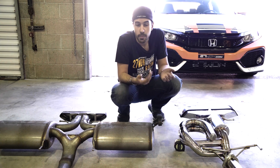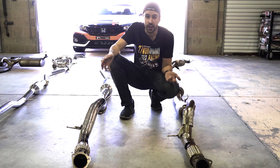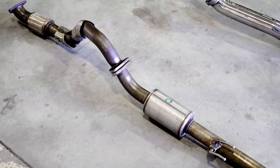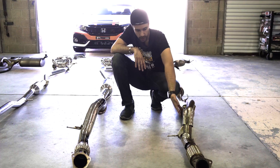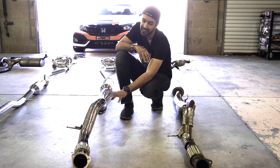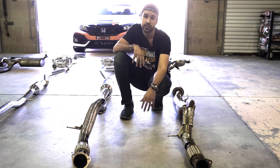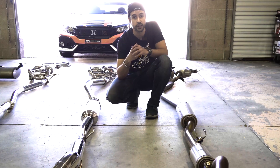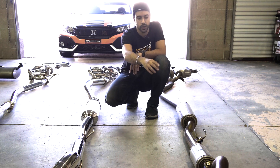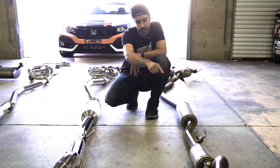Now looking at the front pipes for the Honda Civic FK8 Type R: OEM on the left looks very similar to what we saw on the L15 — comes off the downpipe with a flex section, a hanger, and runs over the subframe. The 271 Performance version uses much larger 80-millimeter piping with a true three-inch inner diameter, capable of supporting well over 600 horsepower. A key difference is how the front pipe attaches to the front pipe back — OEM reduces down to two inches at the triangulated flange.